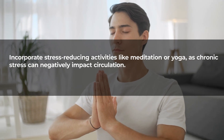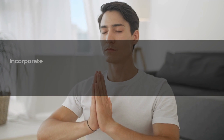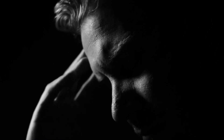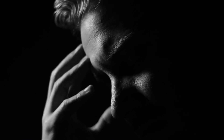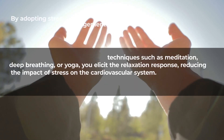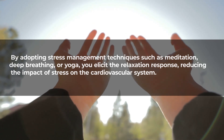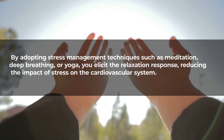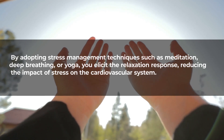Manage stress: incorporate stress-reducing activities like meditation or yoga, as chronic stress can negatively impact circulation. Chronic stress triggers the release of hormones that can constrict blood vessels, impeding the natural flow of blood. By adopting stress management techniques such as meditation, deep breathing, or yoga, you elicit the relaxation response, reducing the impact of stress on the cardiovascular system.